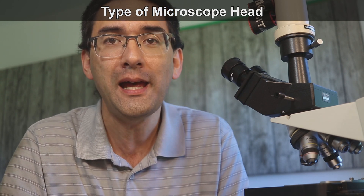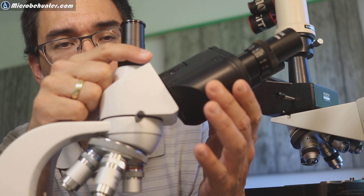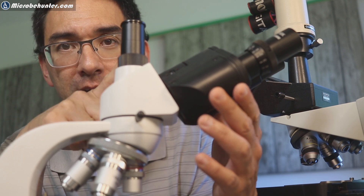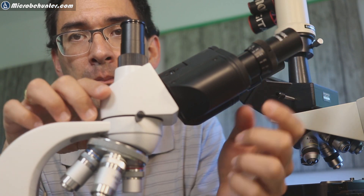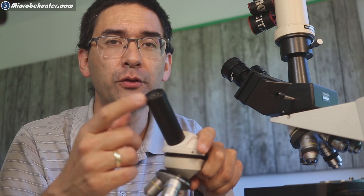Next is the type of microscope head: monocular, binocular, or trinocular. Binocular means two eyepieces; trinocular means you also have a third photo tube. This is a trinocular microscope. If you're interested in photography at all, I highly recommend getting a trinocular microscope — it's simply more convenient to connect the camera on top. Monocular microscopes reduce weight, size, and cost. For children, monocular is sometimes better anyway, since they tend to close one eye and may get a double image with a binocular before they're trained to use it.